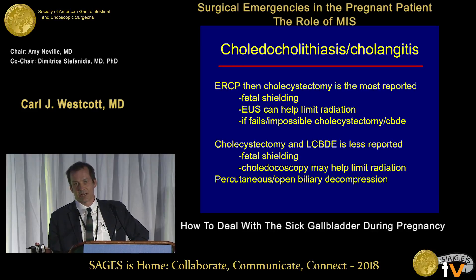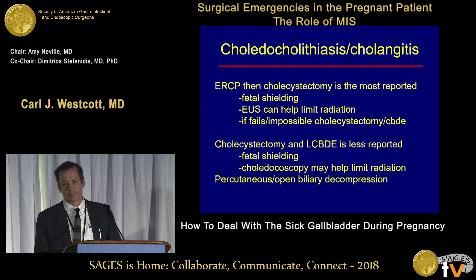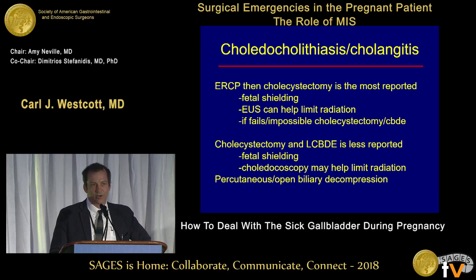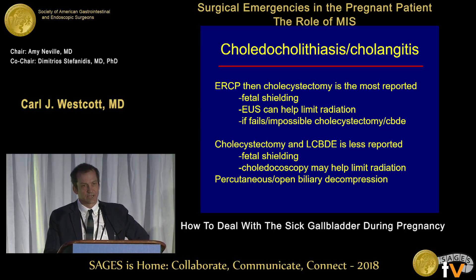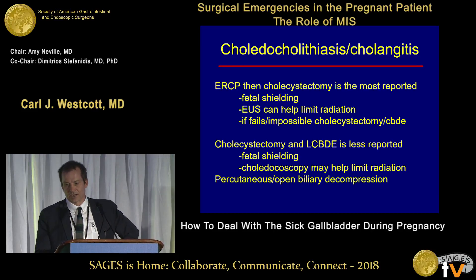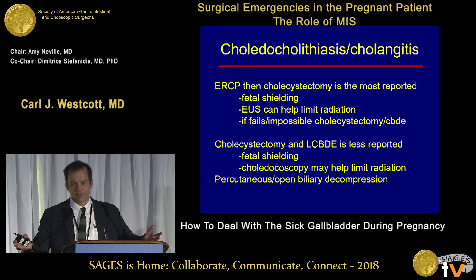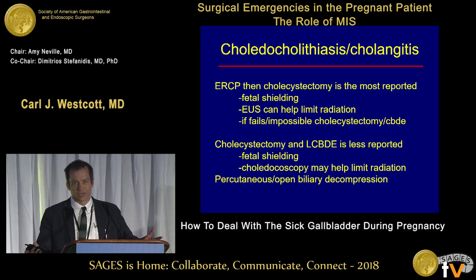EUS can help — if you put an EUS scope down and they don't have any stones, maybe they don't need the radiation and injection. If that fails, you can go to cholecystectomy with common bile duct exploration, which is also reported though not as robustly. Both are reported to be equally effective. If you're confident in laparoscopic common bile duct exploration, that's a reported successful management protocol. If you don't have those capabilities but can do biliary decompression in an emergency and transfer the patient, that's been reported as successful too.